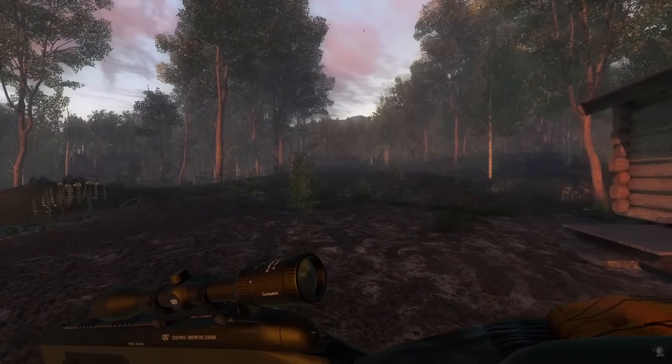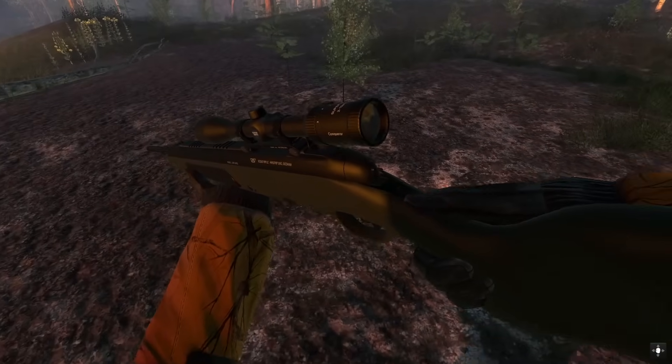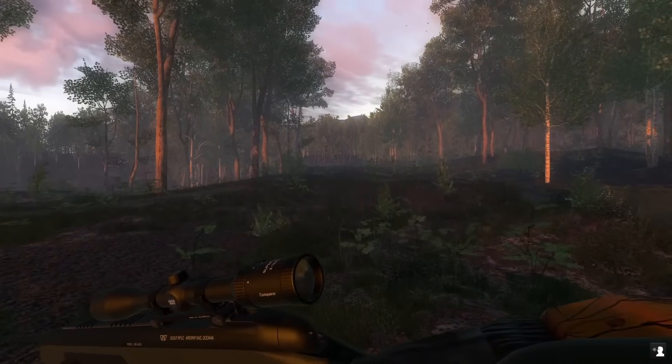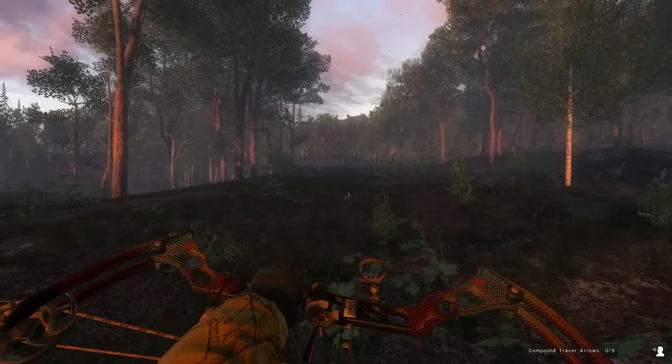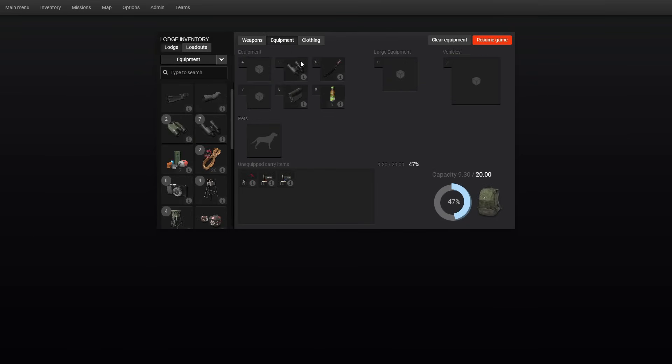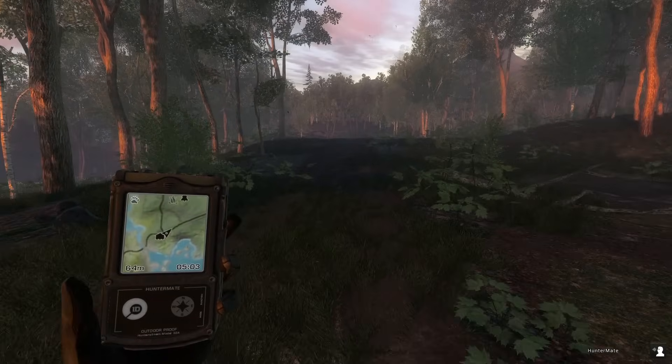I hunt with a Weatherby Vanguard 7mm-08, so we've got the Scout 7mm-08 in Classic. I do have the flintzer bow, only if a doe or something gets in the way. For the rest of our loadout we're just running with a simple pair of binoculars, a grunt call, a range finder, and some setaway spray. Should be fun — hopefully we can get a decent buck out here.